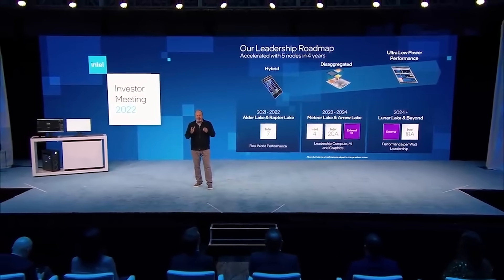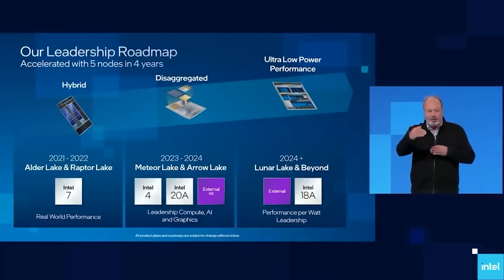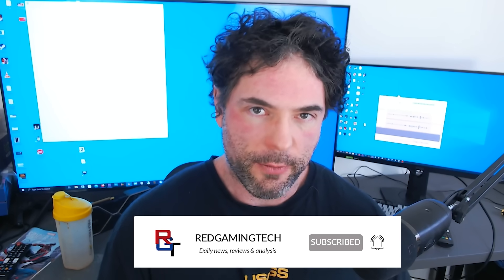Basically, we have Lunar Lake as well as Arrow Lake sharing essentially the same microprocessor architecture with some differences. A very interesting statement has been made by Bionic Squash on Twitter, essentially telling us that despite the TDP of these processors being pretty much the same as the U versions of Meteor Lake, there is an almost 50% increase in performance. What's rather telling is that it's multi-threading, but we are also missing hyper-threading support that we see with Meteor Lake and other processors, such as the 10900K, 12900K — all of the performance cores basically have hyper-threading.